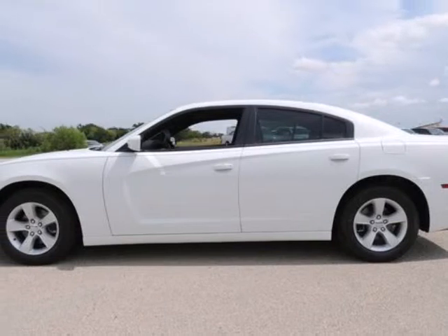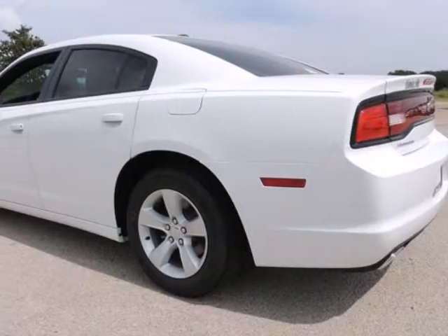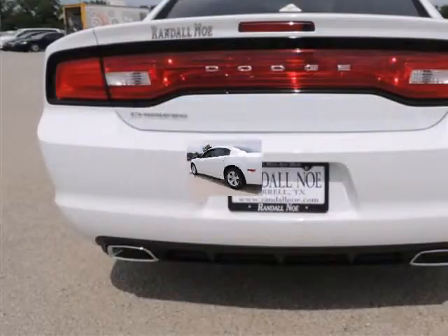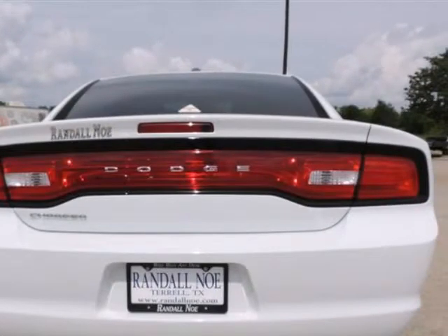Randall New Chrysler Dodge Jeep Ram presents this 2014 Dodge Charger four-door sedan SE, rear-wheel drive, represented in white. Under the hood you will find the 3.6-liter six-cylinder 24-volt MPFI dual overhead cam coupled with the automatic transmission.